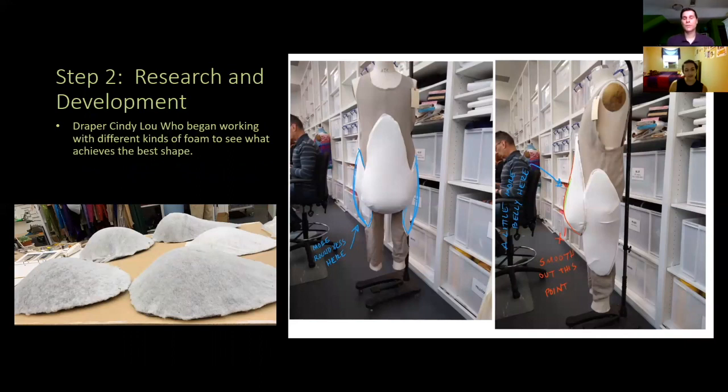We had two drapers at the Alliance Theatre and both of them took on different aspects of the naked mole rats. Cindy Lou, one of our drapers, was responsible for building all of the padded bodies. She went through several different kinds of foam, trying to see what kind built the best padding and moved the best on the body. The first thing we did was build it, put it on a dress form, and send it to Fabian. He sent us his commentary — things he wanted to change, things he wanted to smooth out — and we'd go back and make another version and another version to see what we think.